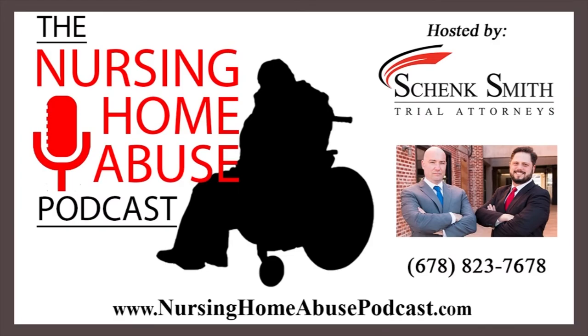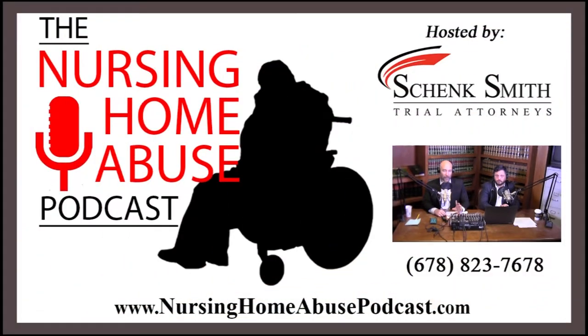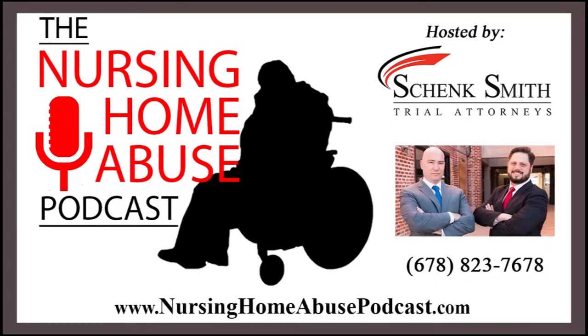Hello and welcome to episode 135 of the Nursing Home Abuse Podcast: Understanding Pressure Ulcer Stages. The Nursing Home Abuse Podcast is dedicated to providing news and information for families whose loved ones have been injured in a nursing home. Here are your hosts, Georgia Attorneys Rob Schenk and Will Smith.